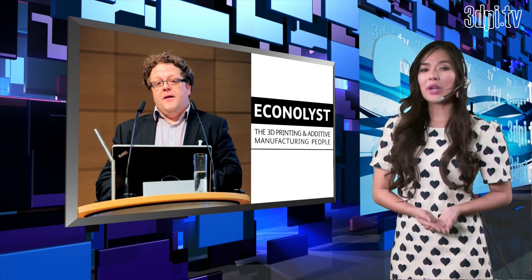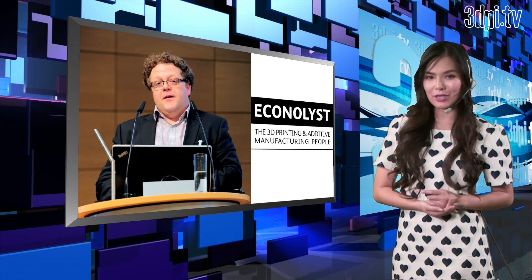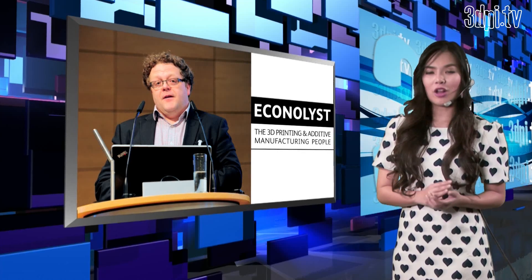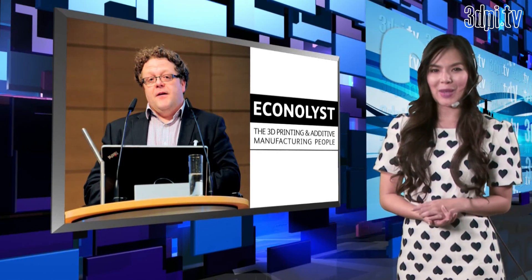Dr. Reeves has more than 20 years of experience in the additive manufacturing and 3D printing industry and has conducted research and consultancy projects for global multinationals and government. All of his insight and research skills were brought to bear on the 3dpi medical report.